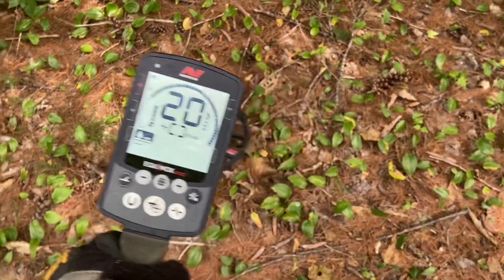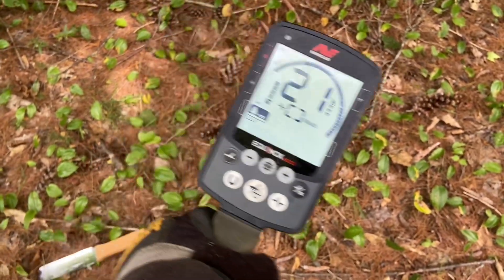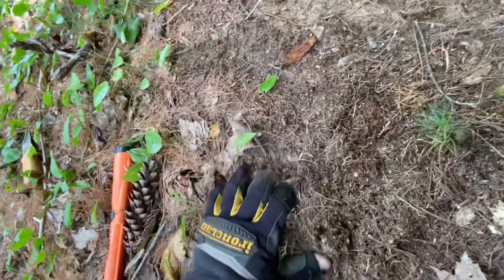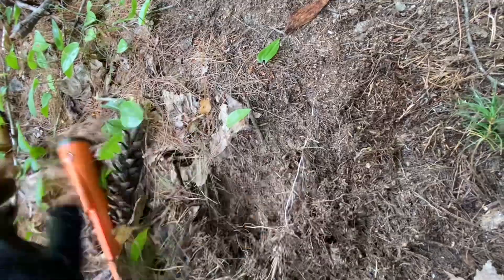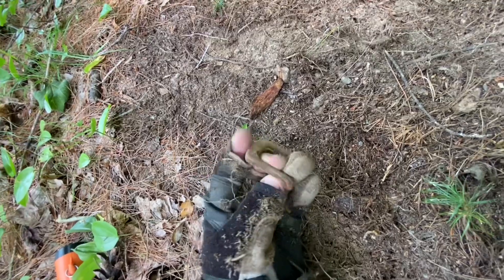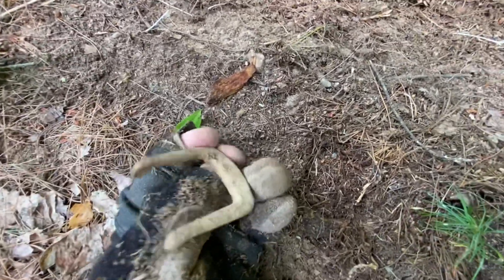I'm now officially super tired, but can't deny this signal. Right here — oh, I felt it, maybe. Here we go — yep! An old belt buckle. Cool. Interesting. Great find.